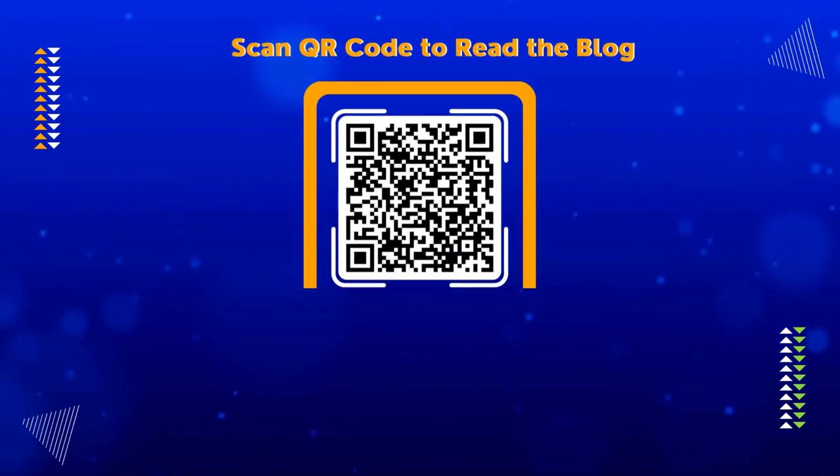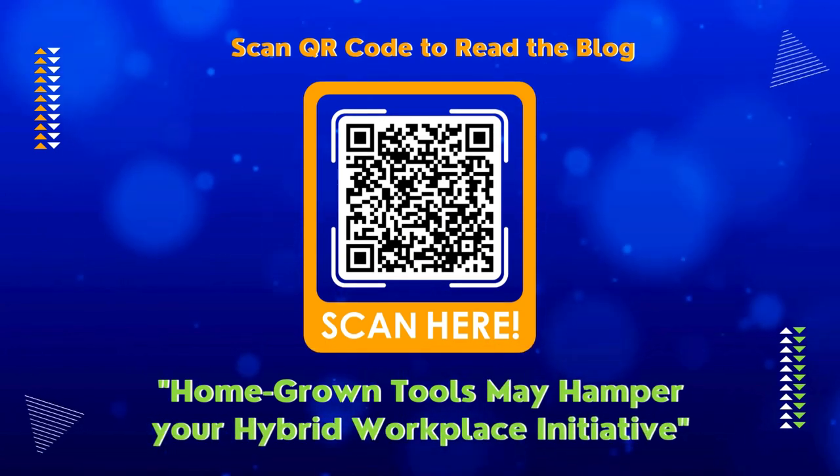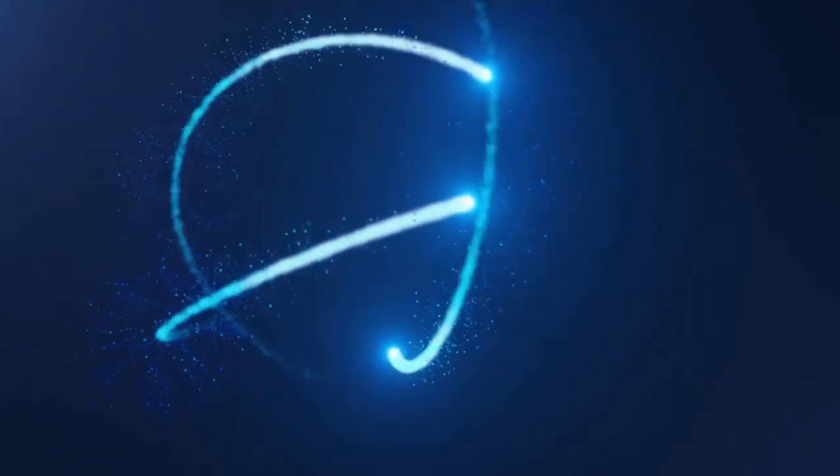Scan the QR code to know more about these elements and read our blog: 'Homegrown tools may hamper your hybrid workplace initiative.' Contact us for more details.